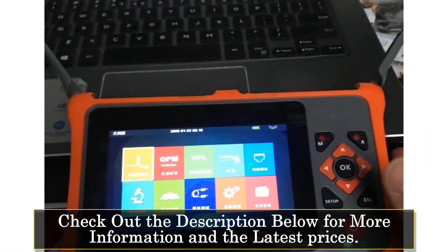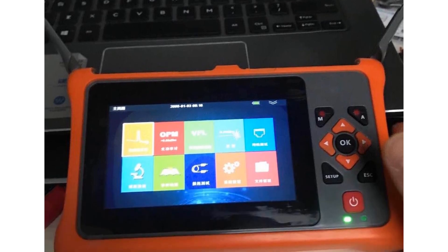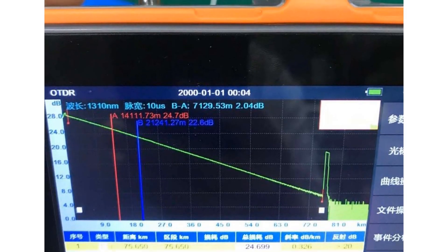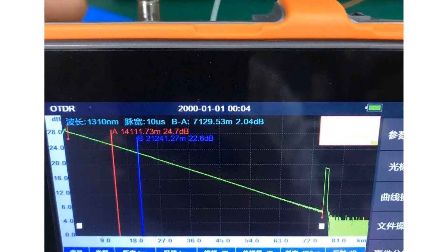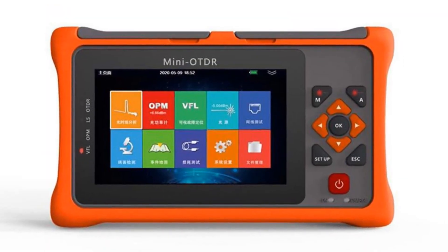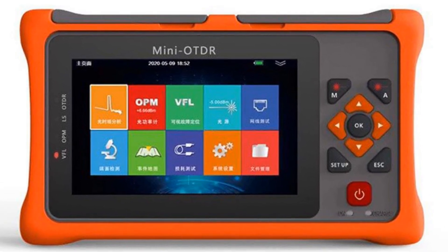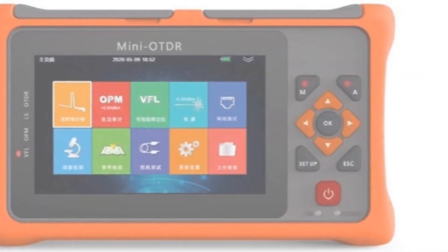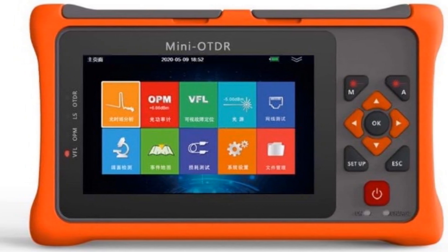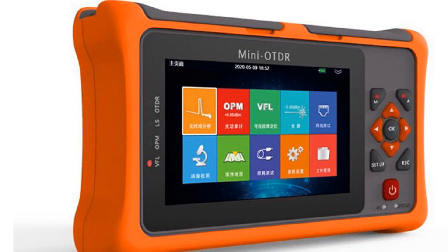The 4.3-inch capacitive touchscreen with a resolution of 800x480 provides a clear and responsive interface for easy operation. Equipped with a processor, 1GB RAM, and an 8GB memory card, this reflectometer offers efficient performance and ample storage capacity for test results. The 5,200mAh lithium battery ensures long-lasting operation with a standby time of over 10 hours. With a compact size of 175x105x45mm and a weight of 560 grams including battery, the Aula Pro Mini Auto is portable and suitable for on-site testing.